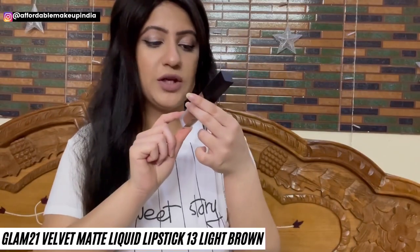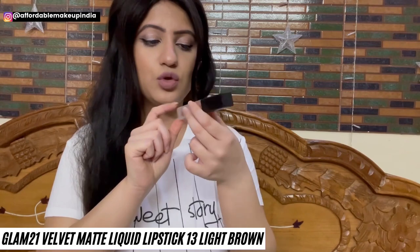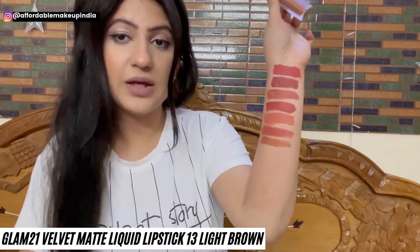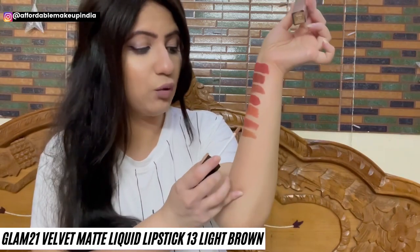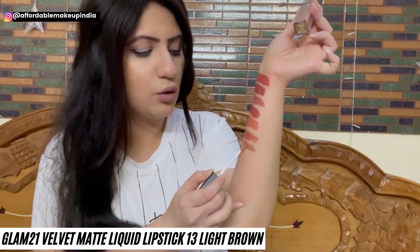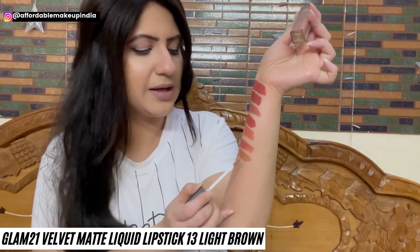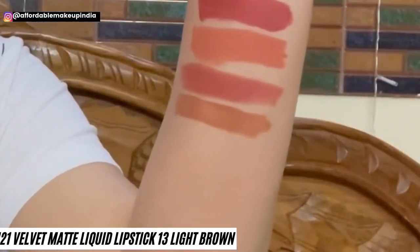Next up is Glam 21 Velvet Matte Ultra Smooth Matte Liquid Lipstick in shade 23 Light Brown. It has a lightweight texture and water-light formula, so it will look very natural and comfortable on lips. It's a very pretty shade of brown nude.